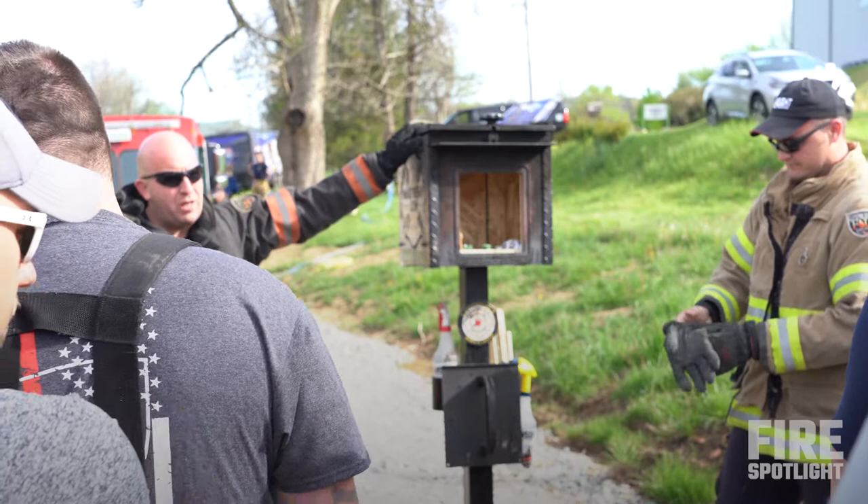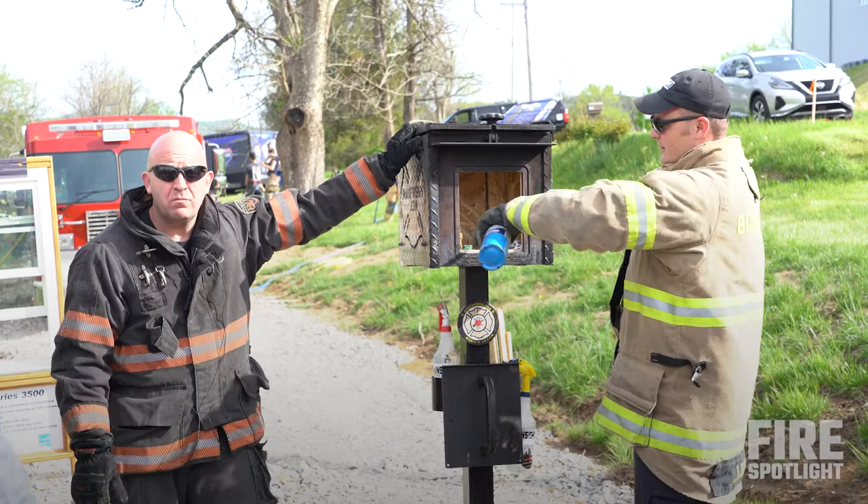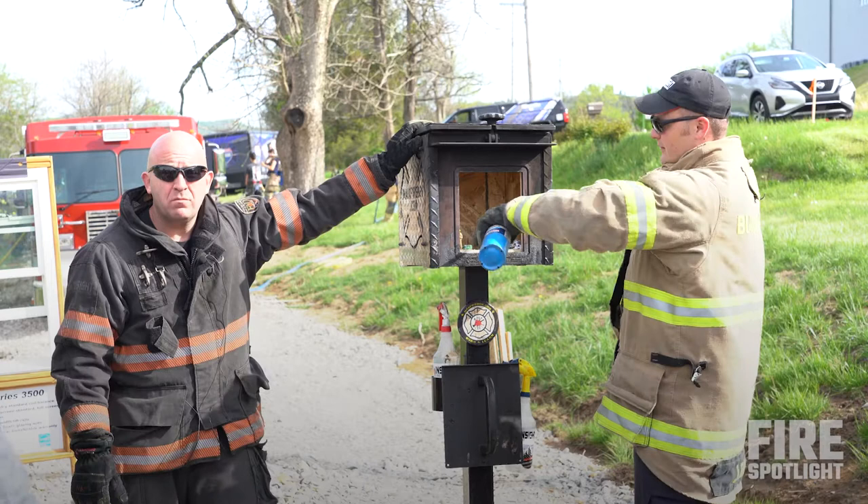Dr. Gasaway says the definition of situational awareness is to see the bad things before they happen. So with a thermal tool like this, you'll be able to see what's happening, cool it off, and stop it. Or if you see it and don't do anything — it's not if, it's when. It's going to happen. You're the weatherman who actually gets it right.